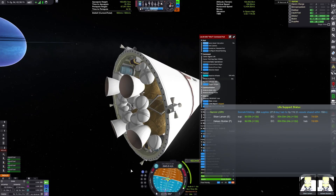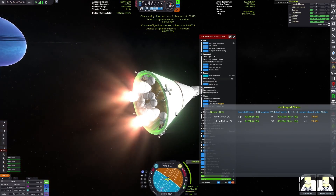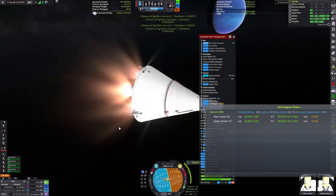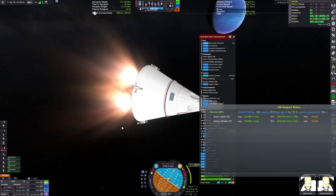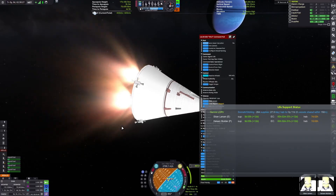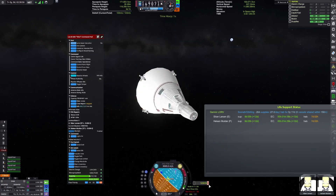Through very careful rationing, I'm able to make it to our mid-course correction with some monopropellant left over. That means I can actually start up the engines by activating them, and we can actually get on a Kerbin collision trajectory. After this, we are out of monopropellant, which means we'll soon be out of electric charge.